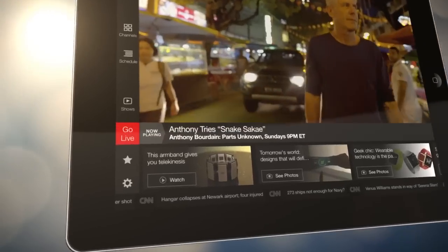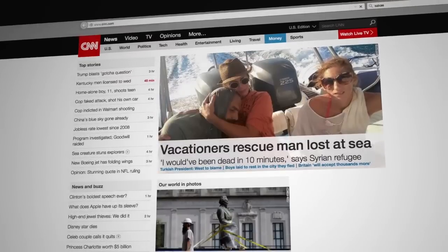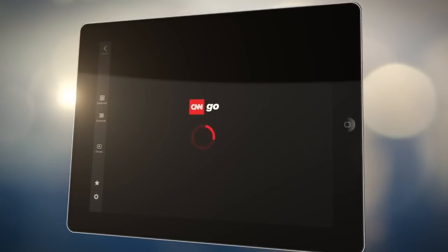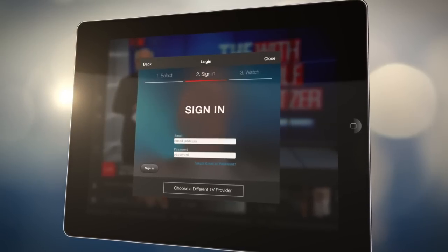And if there's a story breaking, you can always go back to live programming by clicking the Go Live button. CNN Go is available on your computer at CNN.com or through the CNN app for your mobile devices at no additional cost with your television service provider sign-in.